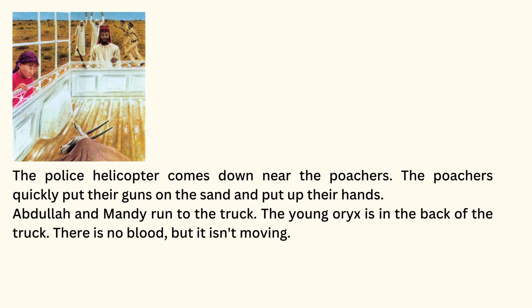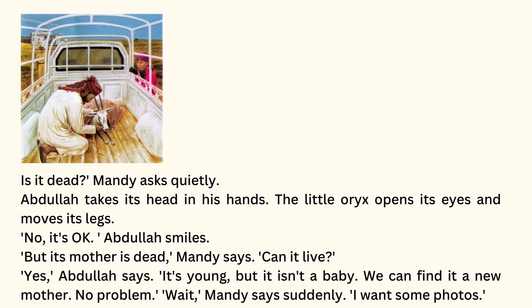Abdullah and Mandy run to the truck. The young oryx is in the back of the truck. There is no blood, but it isn't moving. Is it dead? Mandy asks quietly. Abdullah takes its head in his hands. The little oryx opens its eyes and moves its legs. No. It's okay, Abdullah smiles. But its mother is dead, Mandy says. Can it live? Yes, Abdullah says. It's young, but it isn't a baby. We can find it a new mother. No problem.